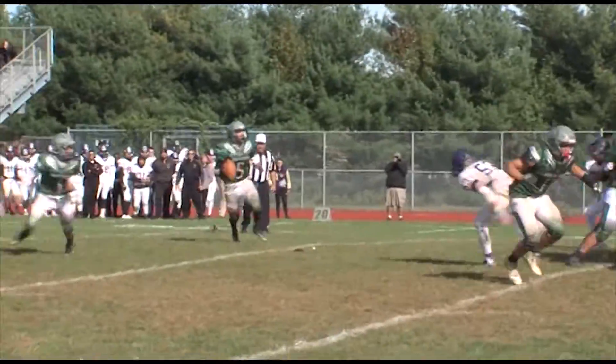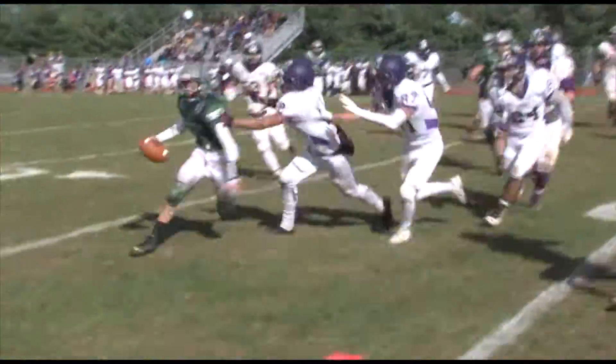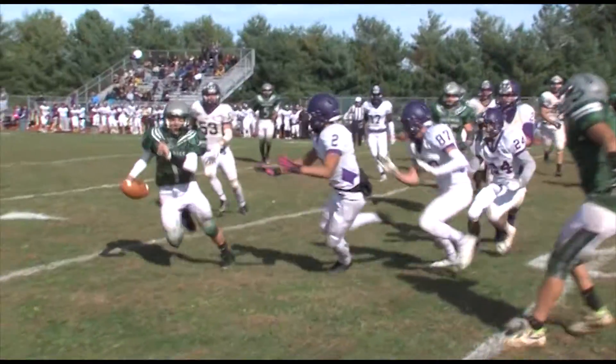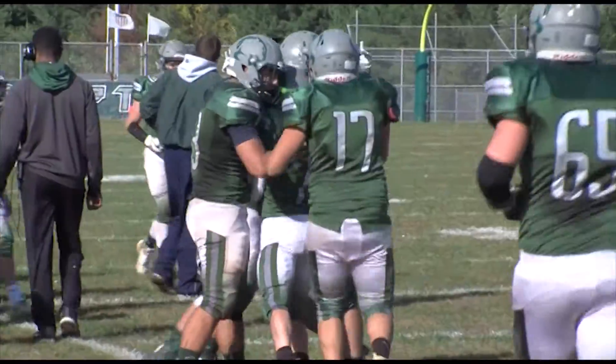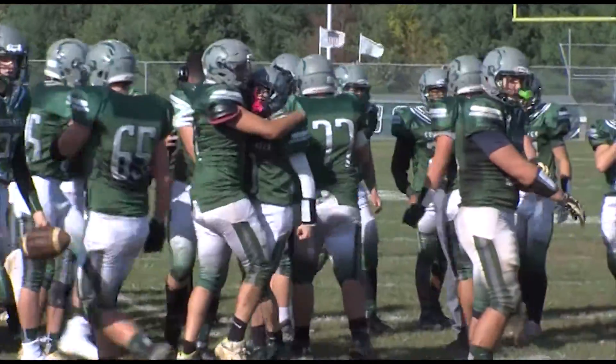The Cougars go for two. Check this out — Abujaude to Joey Lombardo, the extension. Yeah, that's two points. That is an amazing play. Take a look at it again — Lombardo is able to get it over the plane of the goal. 28-21 Colts Neck, 3:37 to go.